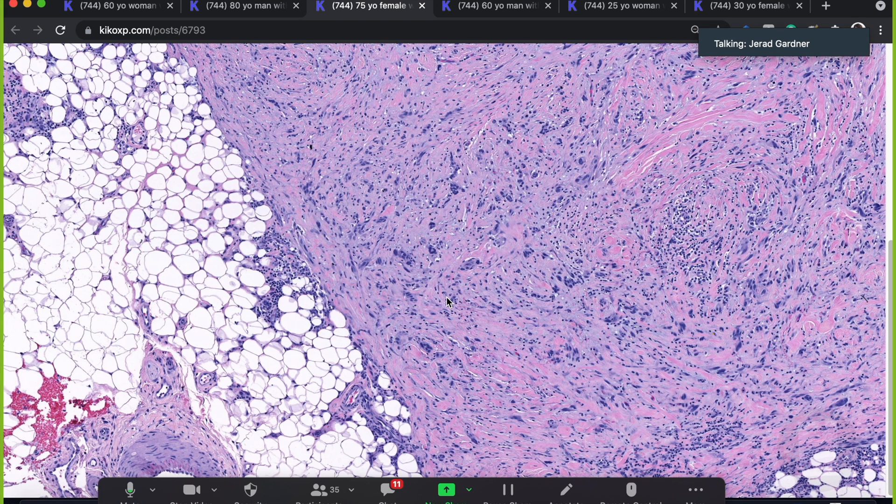Don't bother with MART1 or HMB45 — it's essentially always going to be negative. These are an unusual type of melanoma that don't look or stain like other types. They've lost all the features that make them melanocyte-like and are reverting back towards their neural crest origin. They often look like a neural tumor. If you think you see a big neurofibroma on the scalp of an old person but you see some scattered pleomorphism and lymphocyte aggregates, be very, very careful.